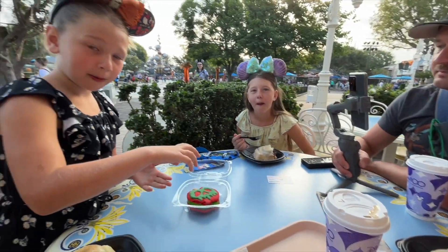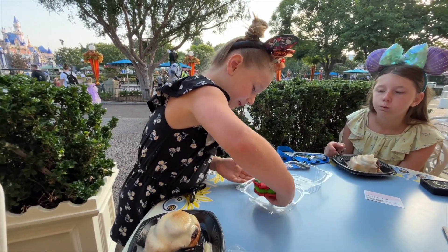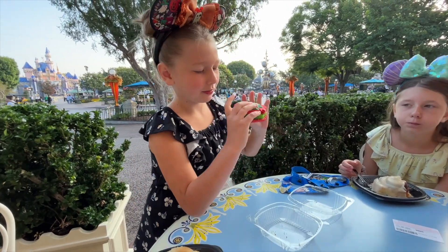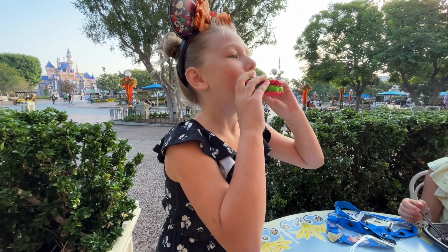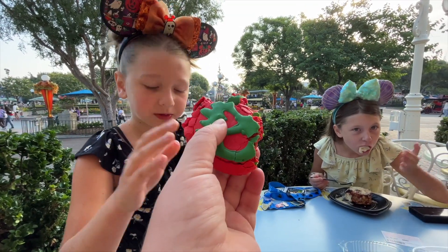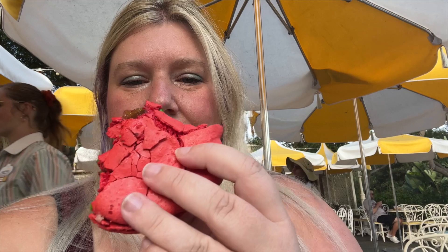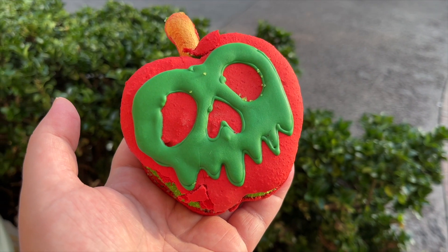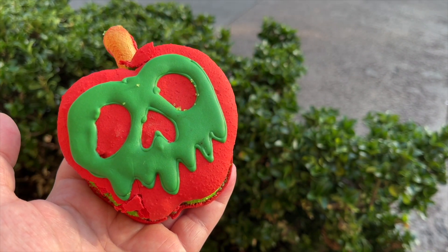We had to try the poison apple macaron — careful, pick it up with two hands, it breaks! There's like apple pie filling in the middle. Interesting — not my favorite, it's super sweet.